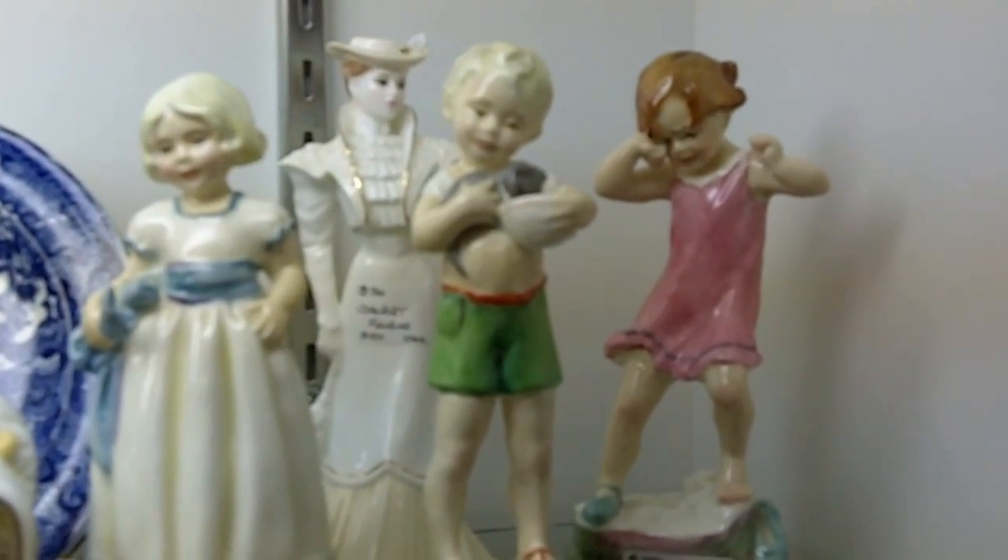Here at Gannon's Antiques and Art in Fort Myers, Florida, I want to show you something that a new dealer just brought in. These are really fabulous.